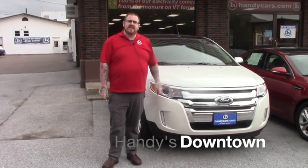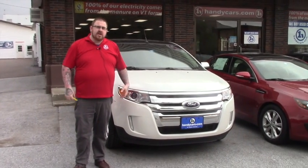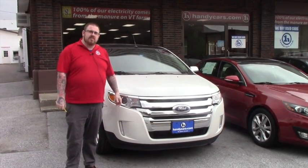Hi Chris, Nick Lambert here at Handy's Downtown. Thank you for your inquiry on this 2014 Ford Edge. I just wanted to make a quick video for you so you could get a better look at the vehicle.